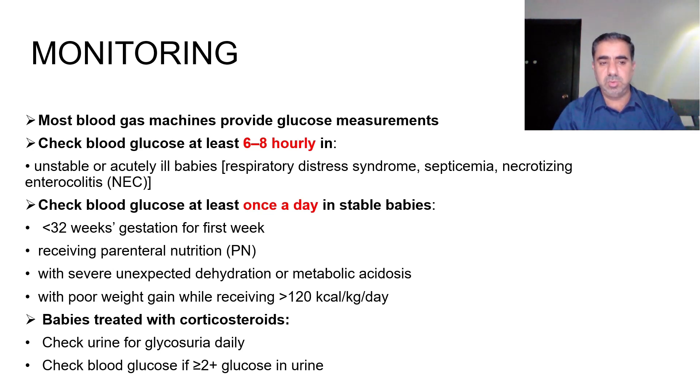Check at least once a day if the baby is less than 32 weeks gestation for the first week, if the baby is receiving parenteral nutrition, if there is severe unexpected dehydration or metabolic acidosis, or if the baby has poor weight gain while receiving more than 120 kcal/kg/day. For babies on corticosteroids, check urine for glycosuria daily and check blood glucose if glycosuria is 2+ or more.